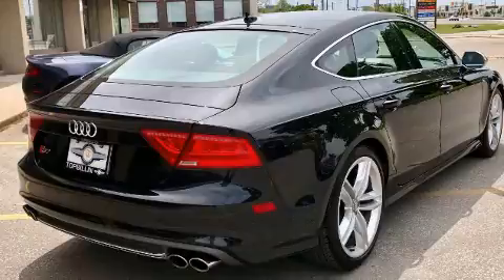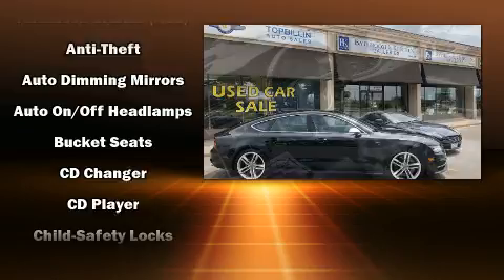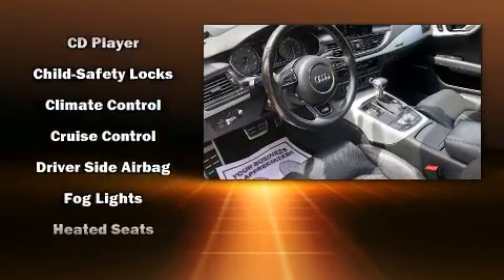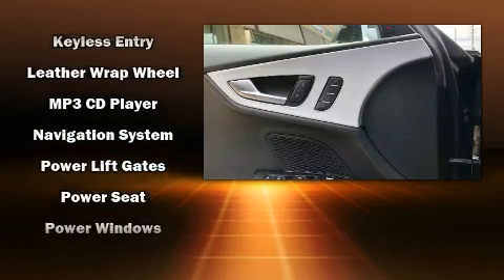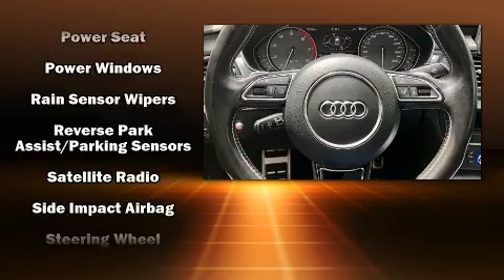Storage solutions are integrated throughout the interior, demonstrating thoughtful attention to detail. Rear passengers enjoy the seat heating functionality, keeping them warm during the winter months. With high-intensity discharge headlights illuminating your path, you'll always appreciate maximum visibility.